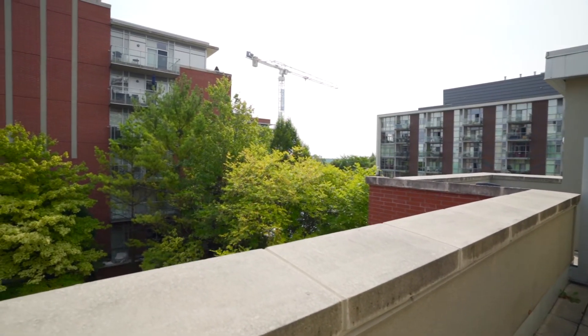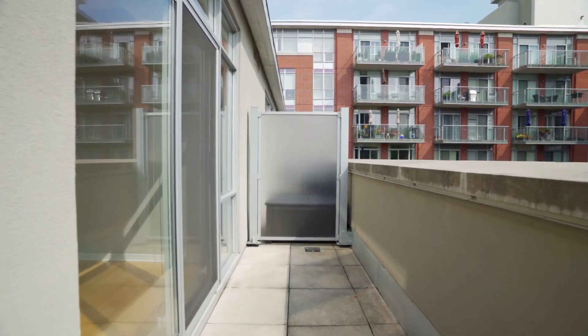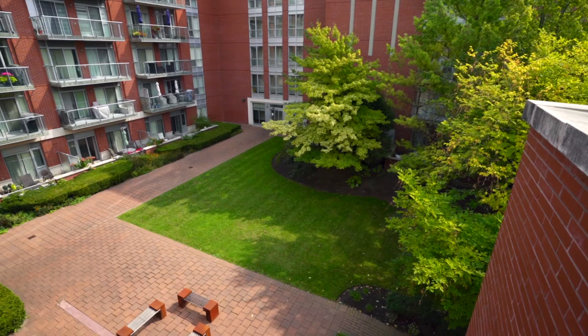With views towards the lake or a balcony overlooking the vibrant courtyard and Lakeshore Boulevard, this is a condo not to be missed.